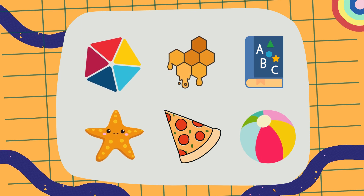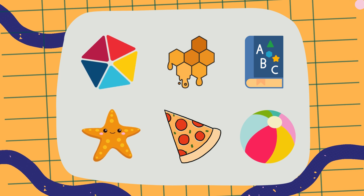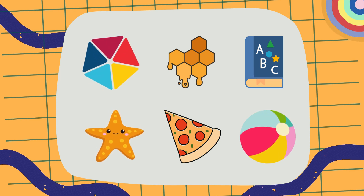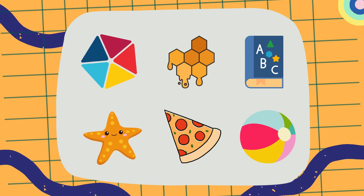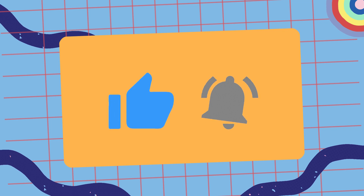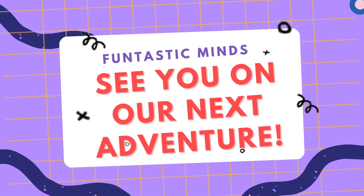Great job learning about shapes today! You now know circles, squares, triangles, and so many more. Keep looking for these shapes around you, and we'll see you next time for more fun learning. Please give this video a thumbs up and subscribe to this channel so you can continue to have fun learning in the future. See you on our next adventure!